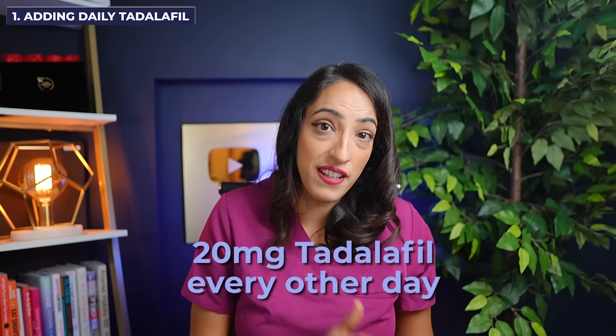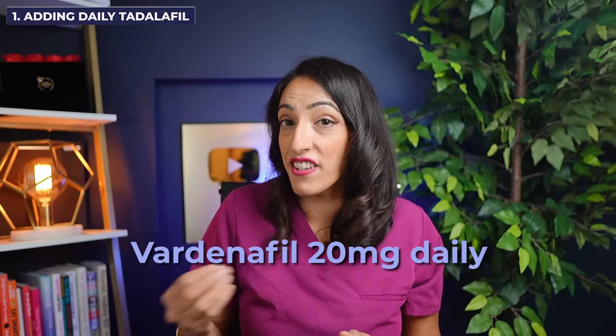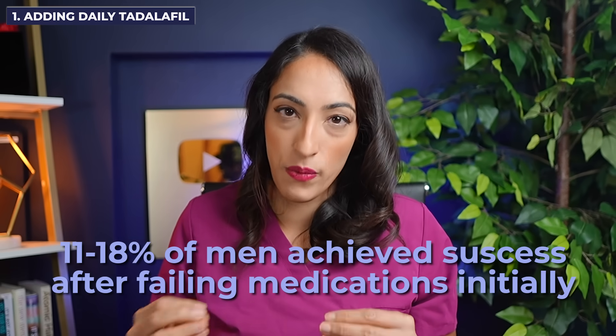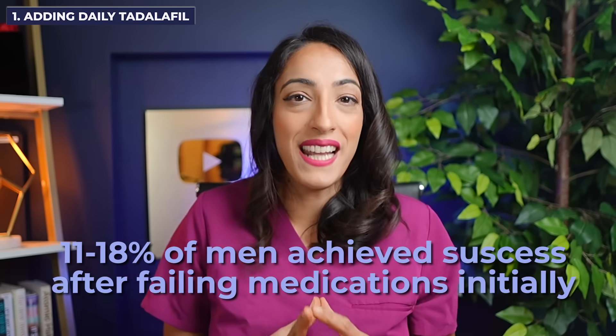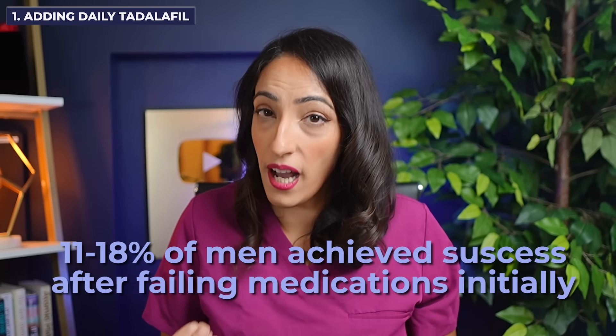Lastly, in a study of men who didn't respond to on-demand medications, they were offered 20 milligrams of Tadalafil every other day or Vardenafil 20 milligrams every day for two weeks — a larger dose every other day or every day. What they found was that 11% of patients in the Tadalafil group and 18% in the Vardenafil group were now able to get erections. These are not huge numbers, but if you're struggling and not getting the effect you want, this is a great option.